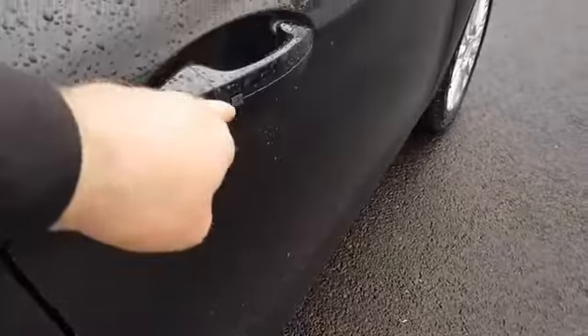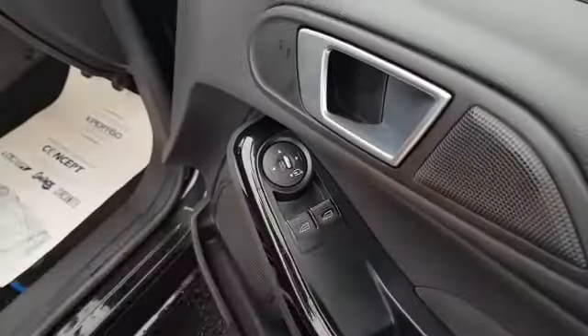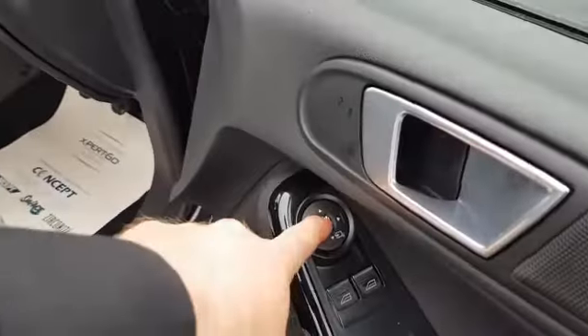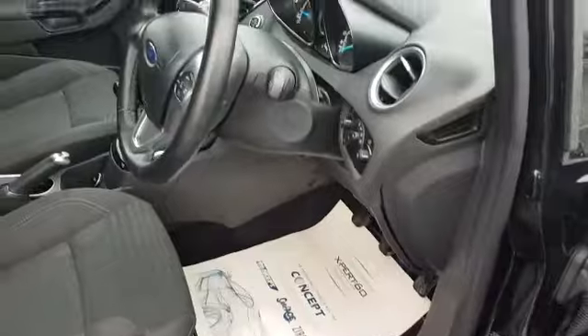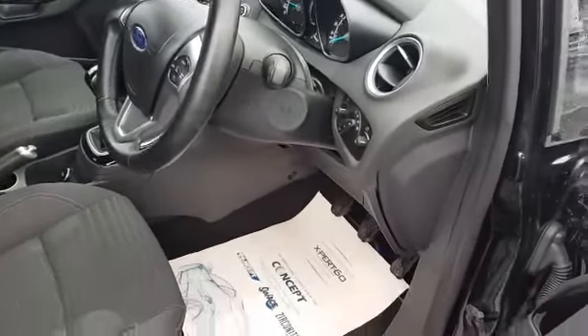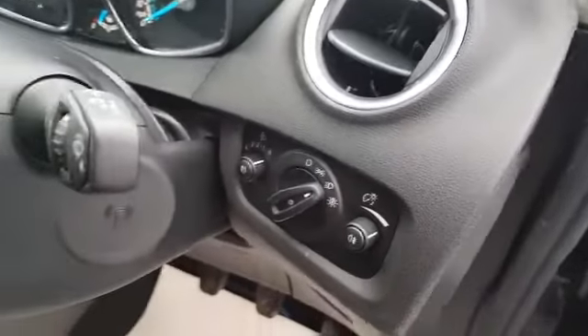It's keyless entry and also a keyless start car. It's got two electric windows and electric mirrors. You have auto lights, as well as front and rear fog lights.